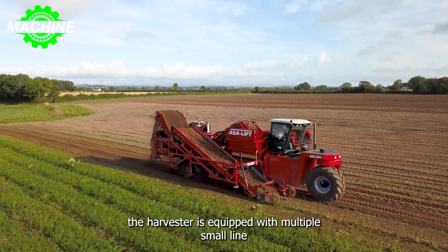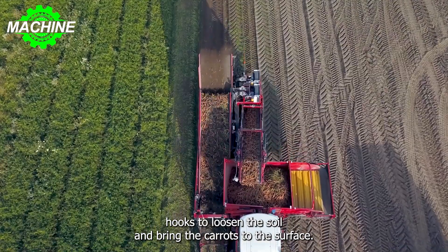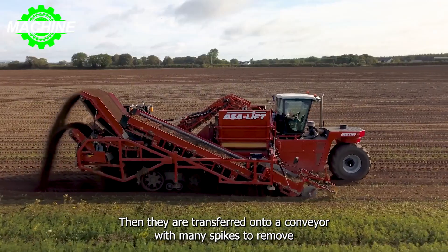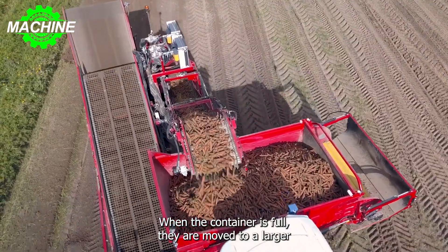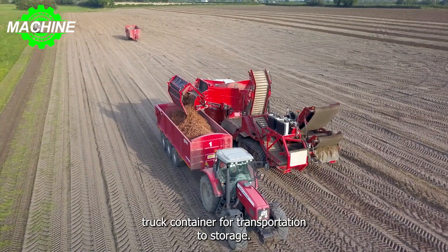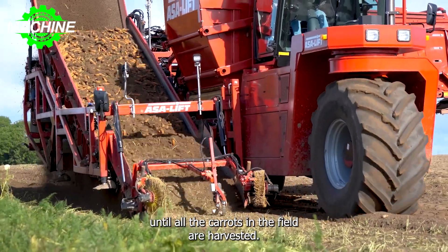The harvester is equipped with multiple small iron hooks to loosen the soil and bring the carrots to the surface. Then they are transferred onto a conveyor with many spikes to remove excess soil from the back and transport the carrots to the container. When the container is full, they are moved to a larger truck container for transportation to storage. The harvesting process continues in this manner until all the carrots in the field are harvested.